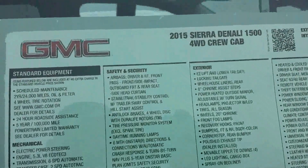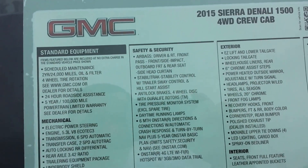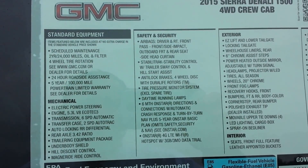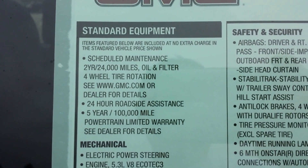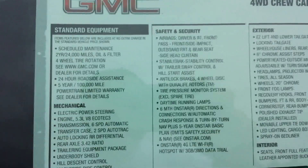A few new things for the 2015: it has the all-new OnStar with 4G — it's a mobile hotspot. You get a three-month trial period with that. You get your two-year, 24,000-mile maintenance plan with oil filter changes, tire rotation, your five-year 100,000-mile powertrain, and three-year 36,000-mile limited warranty.